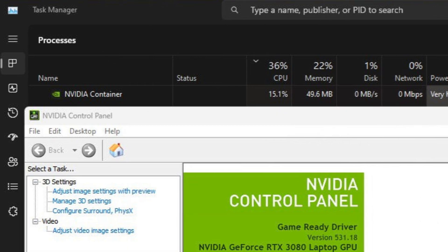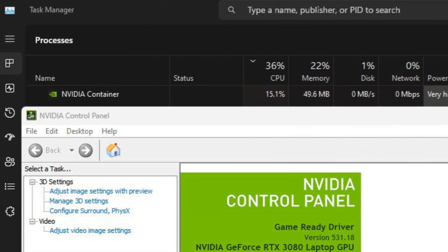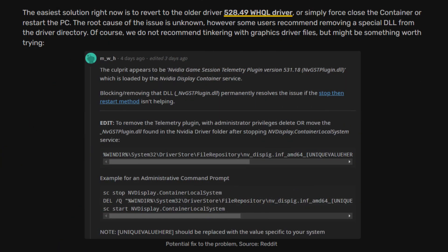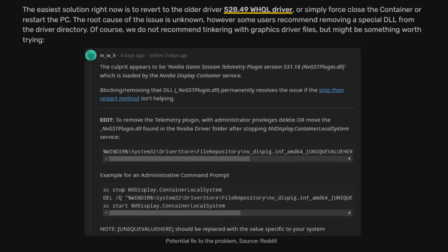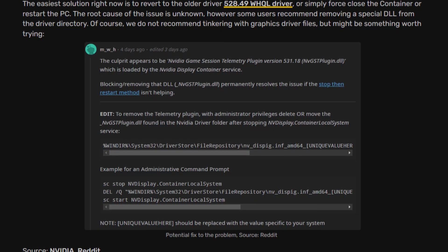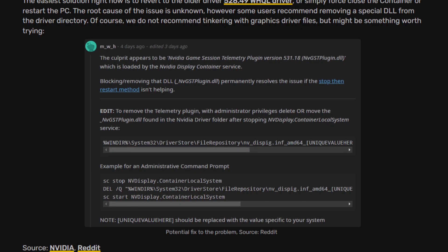There are fixes available. One fix is using older drivers. Another is force-closing the container app in Task Manager, but it may happen again after the next game session, so it's not optimal. You also have the option of removing a DLL file from the installation folder when installing the other driver, which prevents those container apps from installing and causing the issue — though this could cause complications in the future. Using the older drivers is the better option for now.